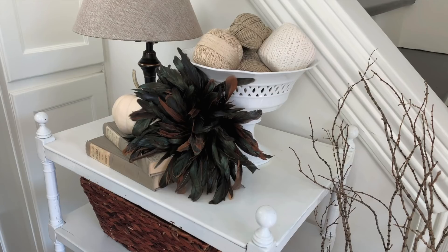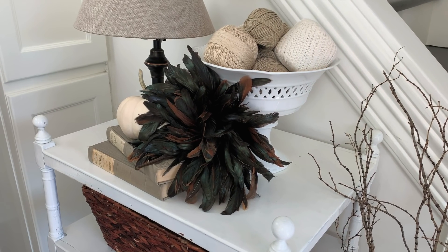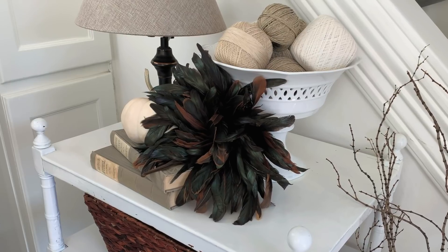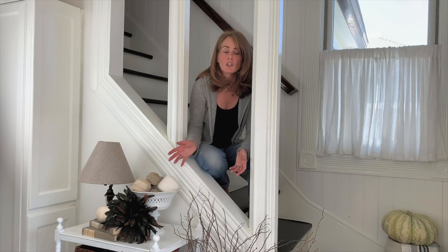If you take this whole area here, the vignette and the branches, really there's one thing that screams fall and that's that pumpkin. If I took that out and I put in some sort of Christmas ball, maybe a shiny bright or something like that, or I put shiny brights in here replacing the twine and took away the pumpkin, I could transition easily for Christmas. And it would take me maybe three minutes.